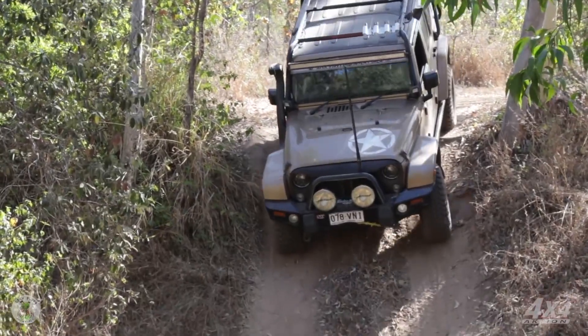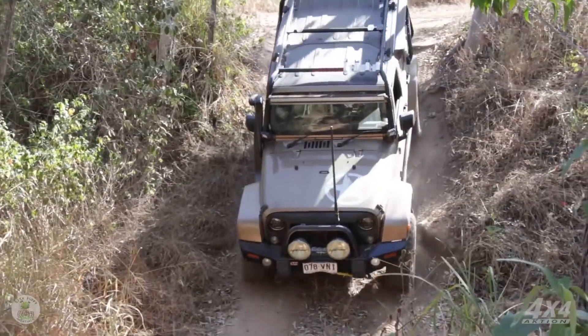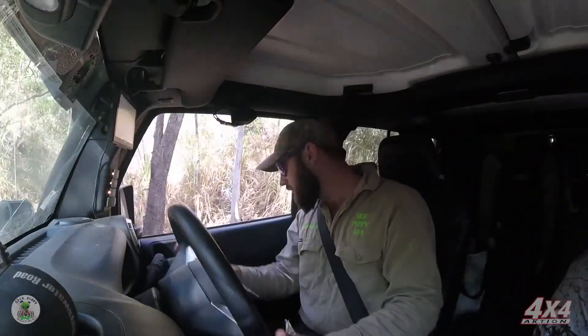Back on the track now that we've handled our tyre pressures. We quickly make it to a steep little gully that the locals reckon is harder than it looks. So lockers on and up the mighty Jeep goes.